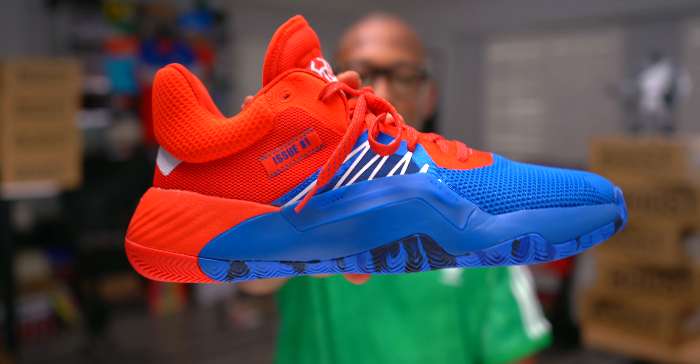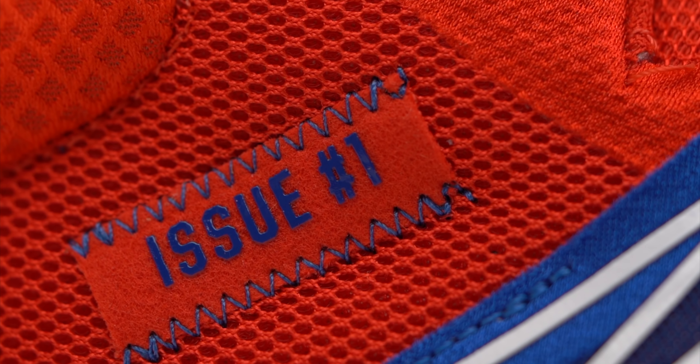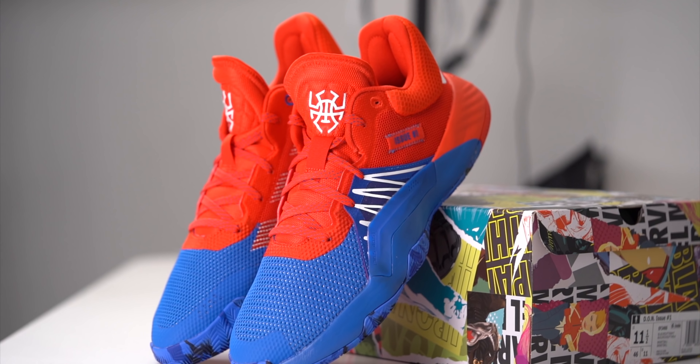The Adidas Don Issue Number One. Let's get all the major details out of the way. The shoe will cost $100 and it releases July 1st on adidas.com and July 5th at retailers.